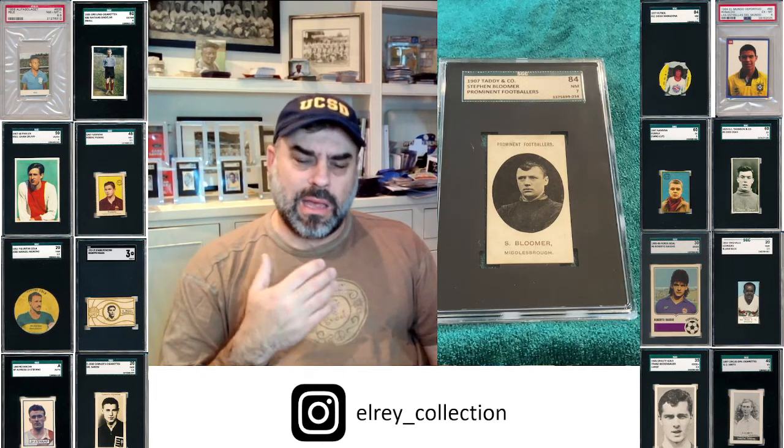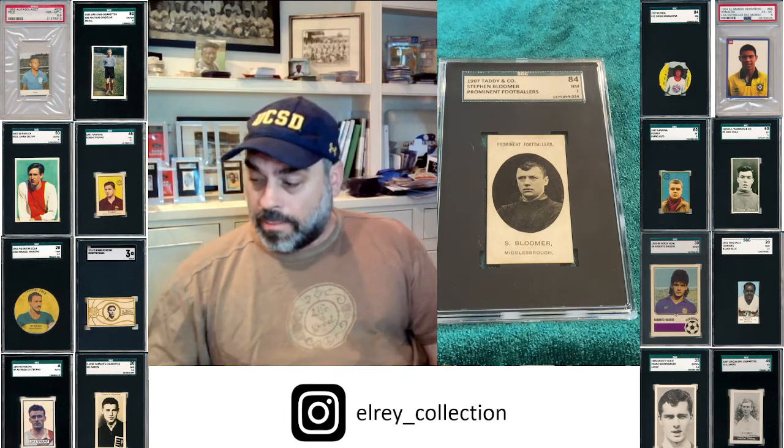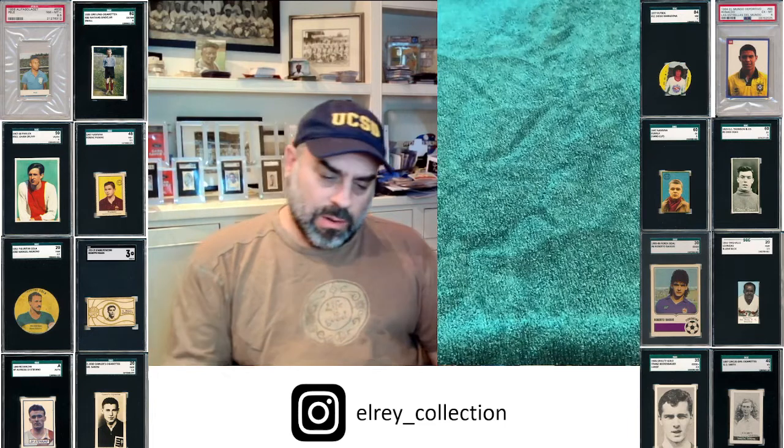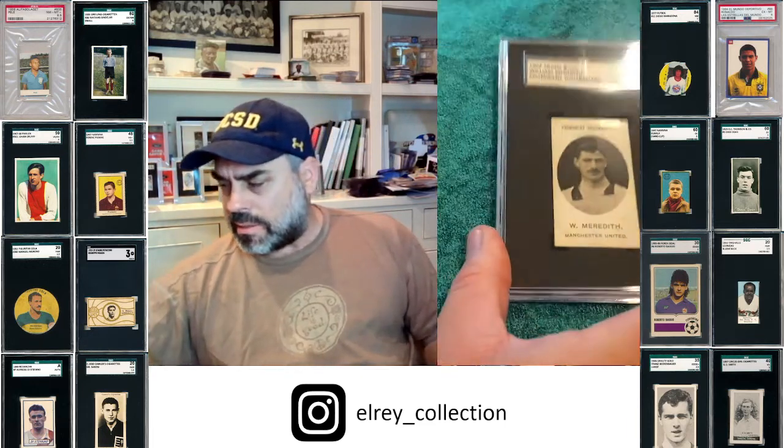Here we have his Taddy — epic card, epic cardboard. That's all I can say. And an SGC 84, like this one, which is basically a 7, is insane.